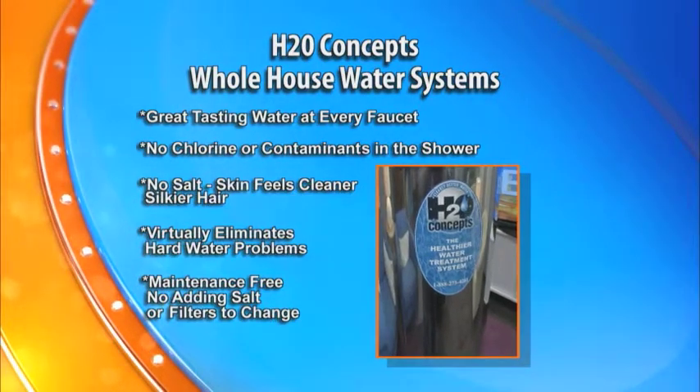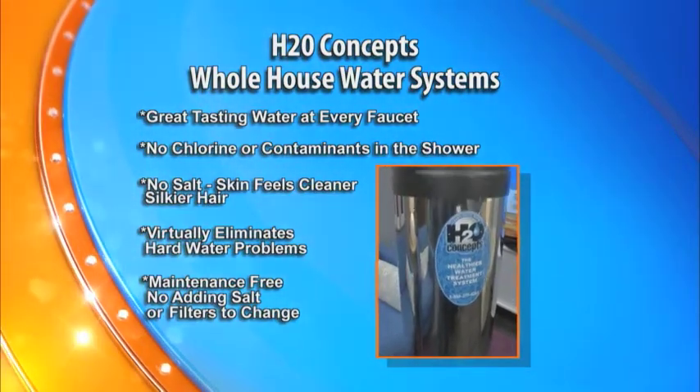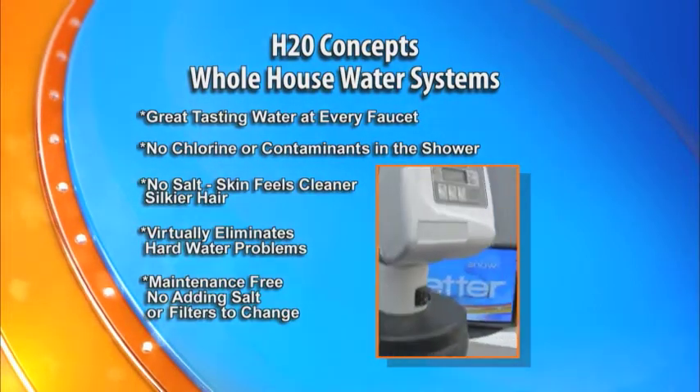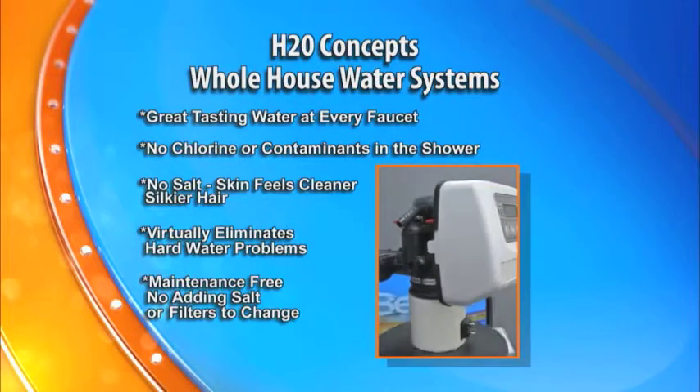And the best news is it's absolutely maintenance-free. Once you have this system installed in your garage, there's nothing — no filters to change, no salt to add, nothing to do for 10 years.